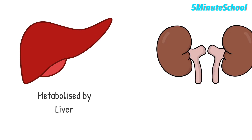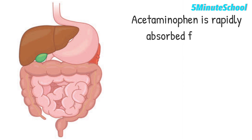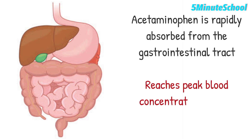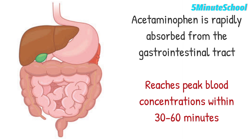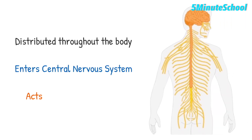Paracetamol is metabolized primarily in the liver and excreted by the kidneys. The drug is rapidly absorbed from the gastrointestinal tract and reaches peak blood concentrations within 30 to 60 minutes. It is then distributed throughout the body and enters the central nervous system, where it acts on the hypothalamus to reduce fever.